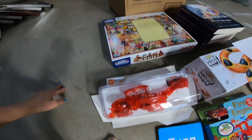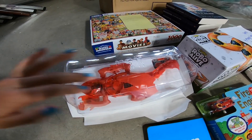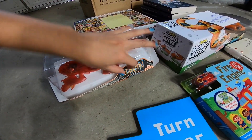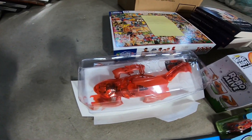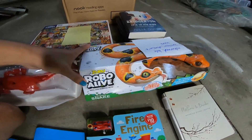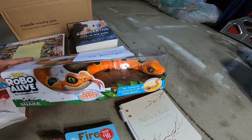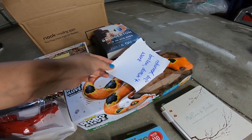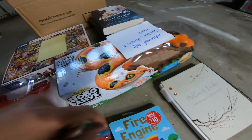Down here we have a Hex Bug — it's like a little lizard guy. Oh, it's a dragon! I thought it was like a little lizard, but yeah, it's a little dragon Hex Bug. We're gonna have to test if it works. Over here we have a Robo Alive pet — it's a snake. We're also gonna have to test if this guy works. It says returned because broken, doesn't work, so we're gonna have to test him.